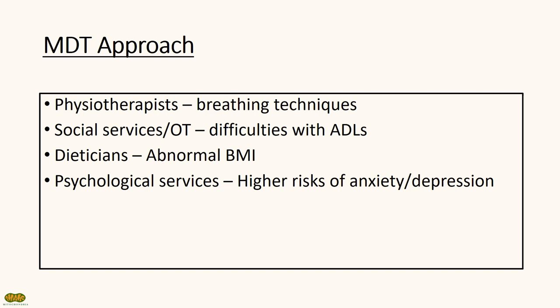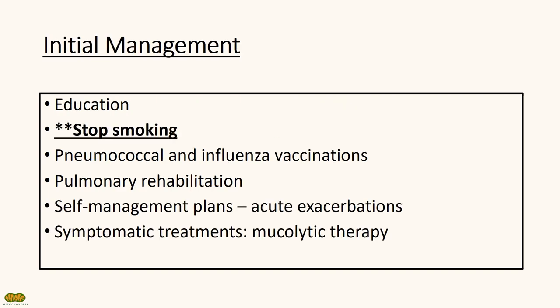The management of COPD requires an MDT approach involving different specialties such as physiotherapists, occupational therapists, dieticians, and psychological services. It's important to educate patients about the condition and to encourage smoking cessation. It's also important to encourage regular vaccinations, pulmonary rehab, and self-management plans, especially to look out for acute exacerbations. Sometimes, symptomatic treatments like mucolytics can be prescribed as well.